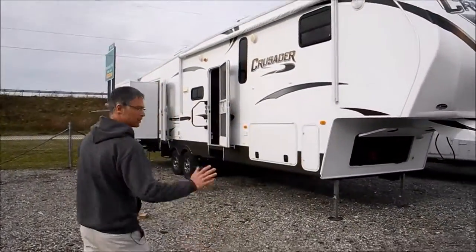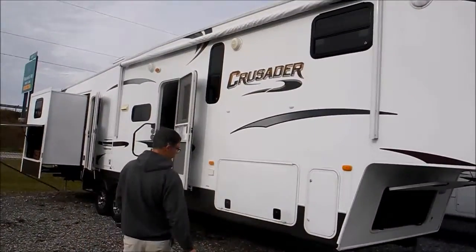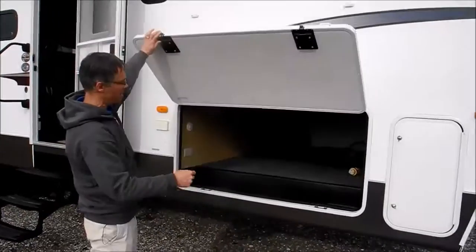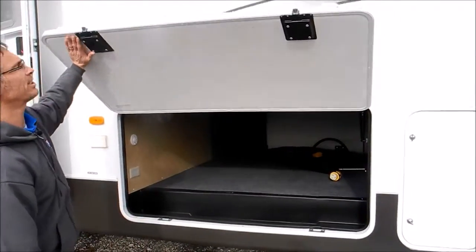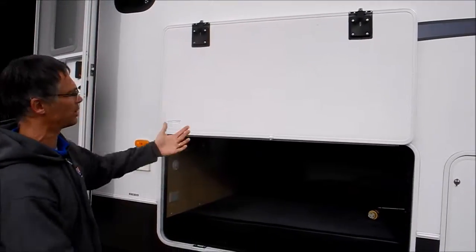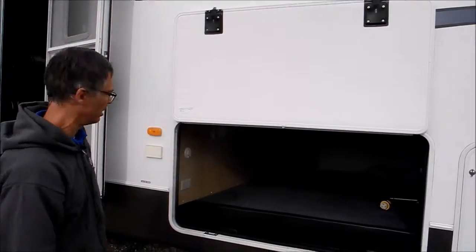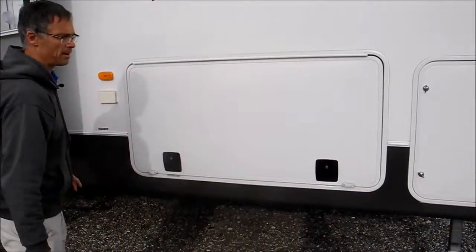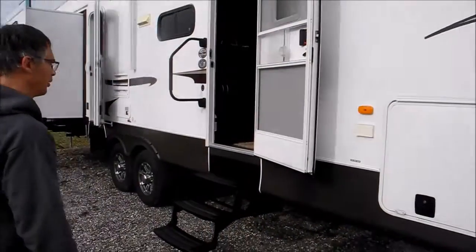Cruiser definitely gets some good reviews in the marketplace — very good fit and finish, good quality. Got this nice storage here and this is kind of cool because the compartment door is held up with magnets, so you just put it up and it stays. Nice big storage and also slam latches so it shuts like a car door.